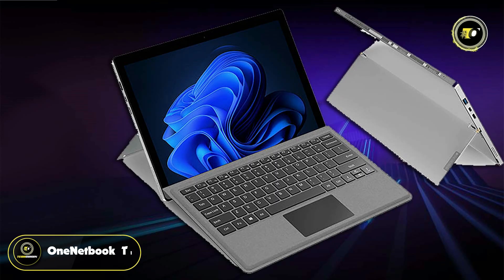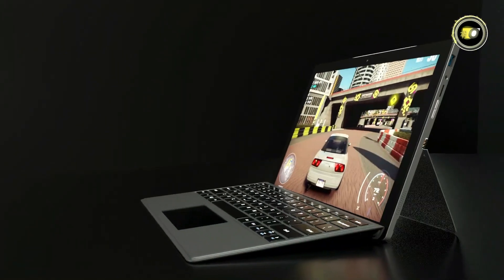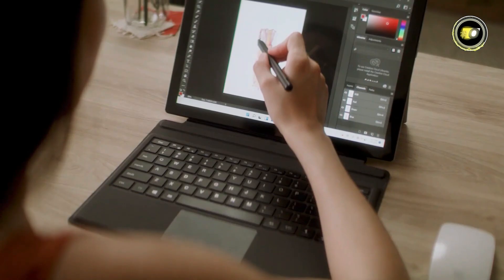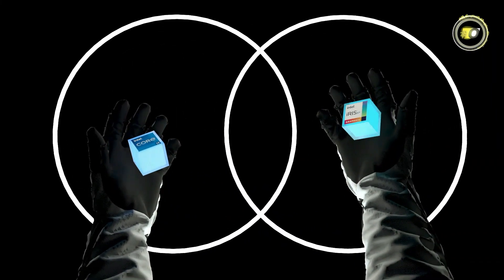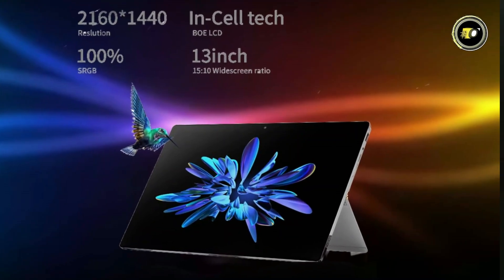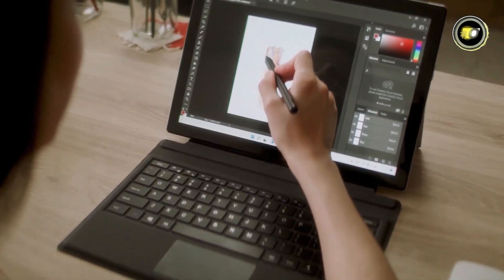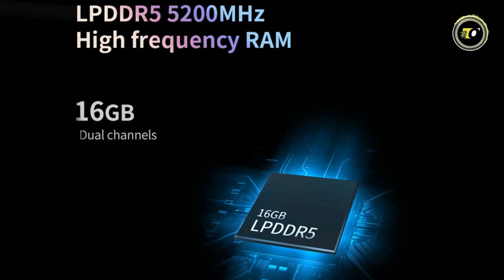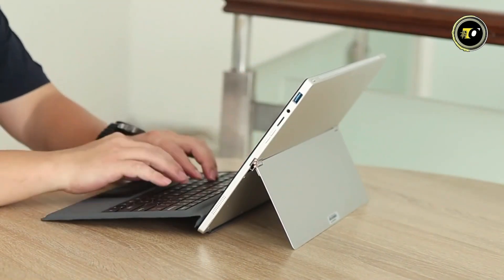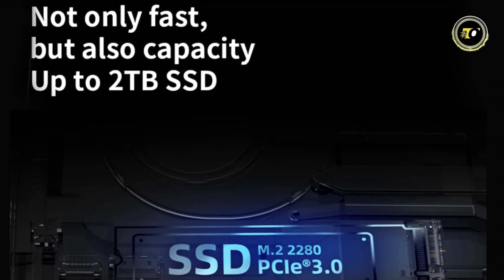Number 4: OneNetBook T1. The OneNetBook T1 Windows tablet is an impressive two-in-one device that marries the versatility of a tablet with the power of a high-end laptop. At its heart is a 12th-generation Core i7 processor, making it a powerhouse for both professional and personal use. The device features a stunning 13-inch 2K IPS screen with a 2160x1400 resolution enhanced by a 4096 pressure-level stylus. With 16GB of LPDDR5 RAM running at 5,200 MHz, it ensures smooth multitasking and fast performance, and comes with a built-in SSD supporting up to 2TB of PCIe storage.